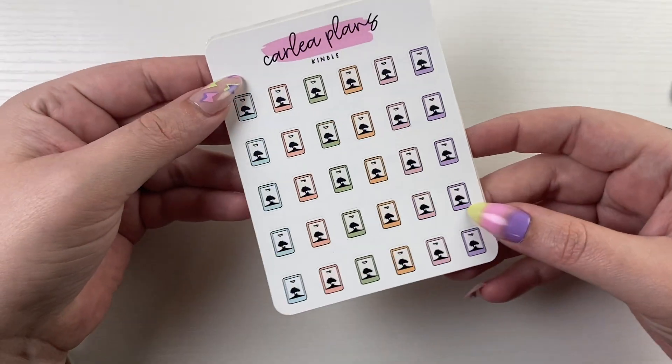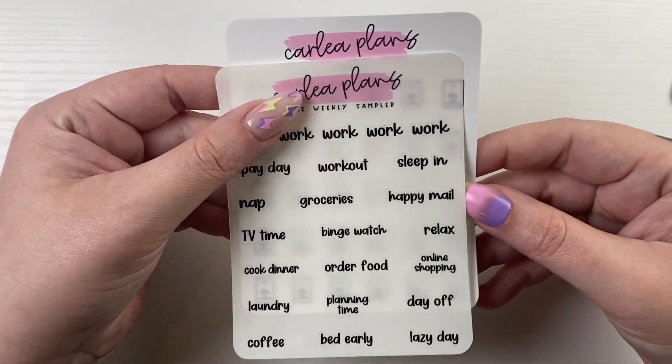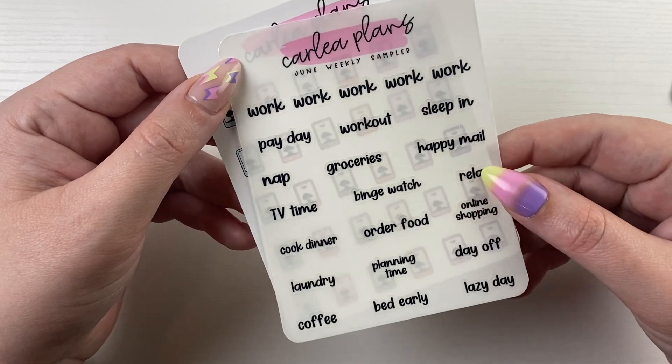For the June things, we have the June color of the month. Both the color of the month and the font of the month are available through June 30th at 11:59 PM Eastern. Make sure you grab those.